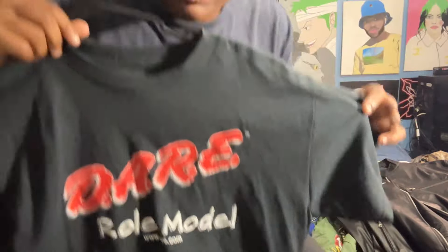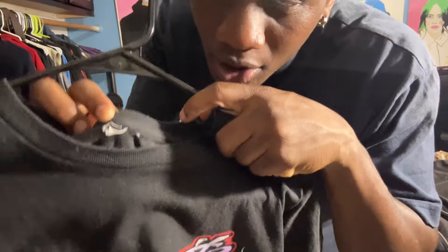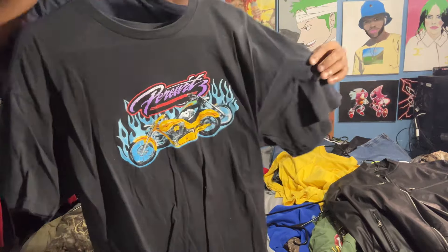Next shirt is a Gildan Ultra Cotton — it just reminded me of something Y2K so I copped it. Next we have a Dare role model shirt. I kind of feel like it's too small, fits a bit boxy, so I might sell it on Depop — but it's a cool shirt overall. Next one I ripped the tag out, but surprisingly it's by Allstate and it's got a motorcycle on the front. Who knew Allstate made t-shirts?